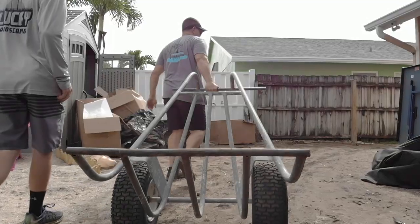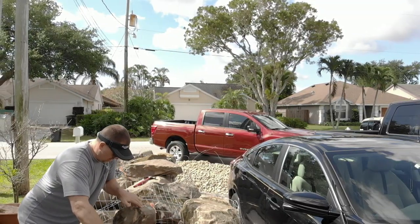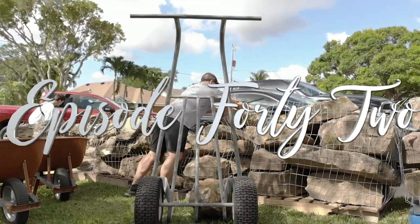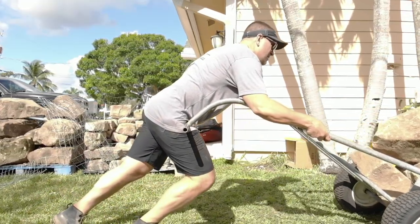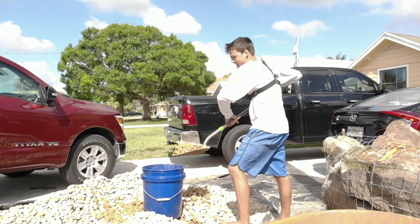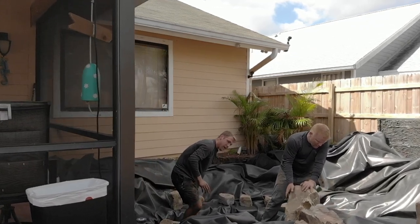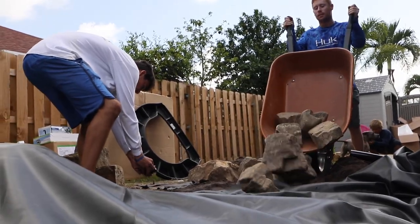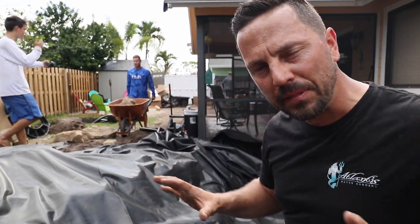It's getting really hard. So now we can start moving all the rocks into the pond, start shaping that out.